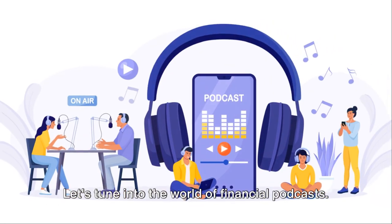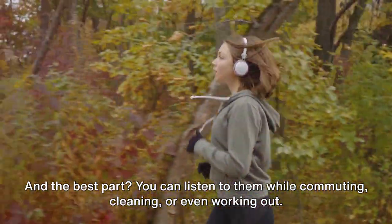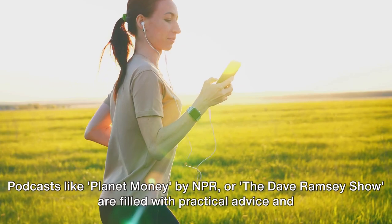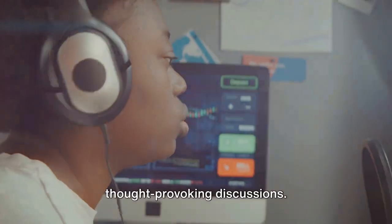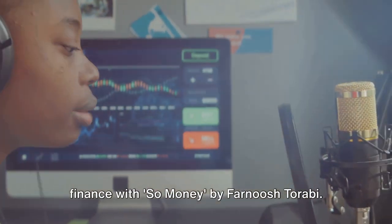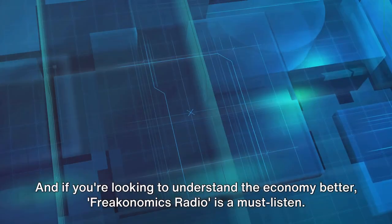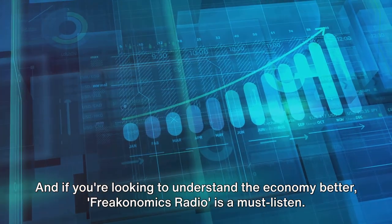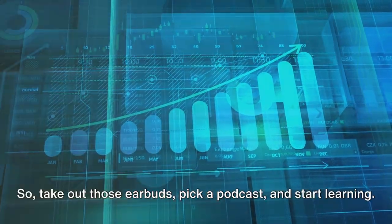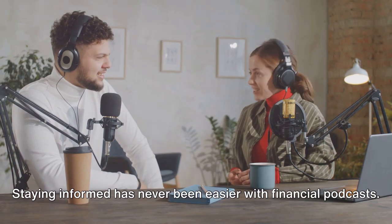Let's tune into the world of financial podcasts — these audio gems are a treasure trove of financial wisdom, insights, and strategies. And the best part? You can listen while commuting, cleaning, or even working out. Podcasts like Planet Money by NPR or The Dave Ramsey Show are filled with practical advice. You can dive into investing with the Investors Podcast Network, explore personal finance with So Money by Farnoosh Torabi, learn from entrepreneurs with How I Built This with Guy Raz, or understand the economy better with Freakonomics Radio. The aim is not just to consume information, but to understand, analyze, and apply it to your financial journey.